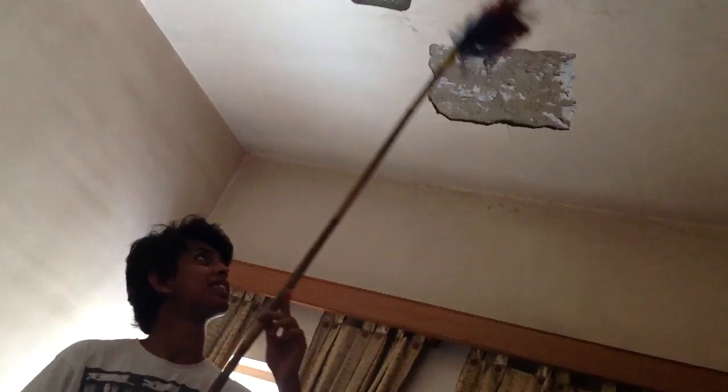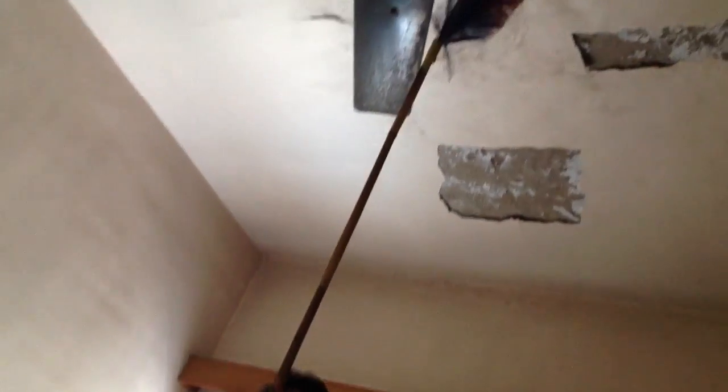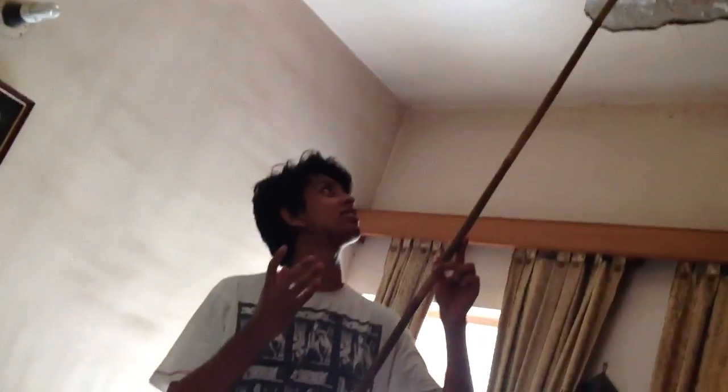We live on the fourth floor, directly above us is the terrace and we have a huge waterproofing problem. You see these brown patches here and the warping here — this is all due to the water from the terrace seeping down.